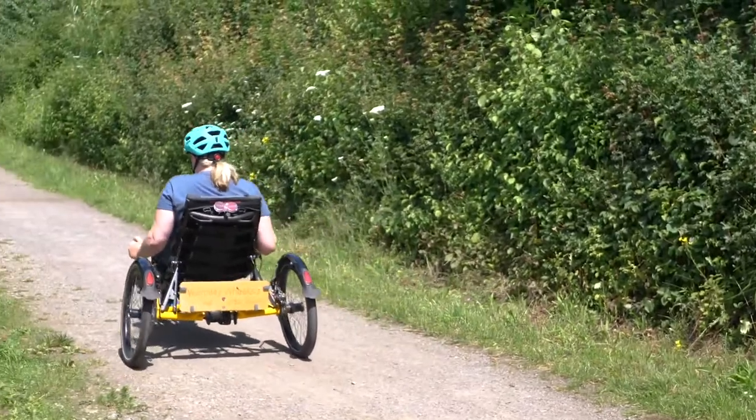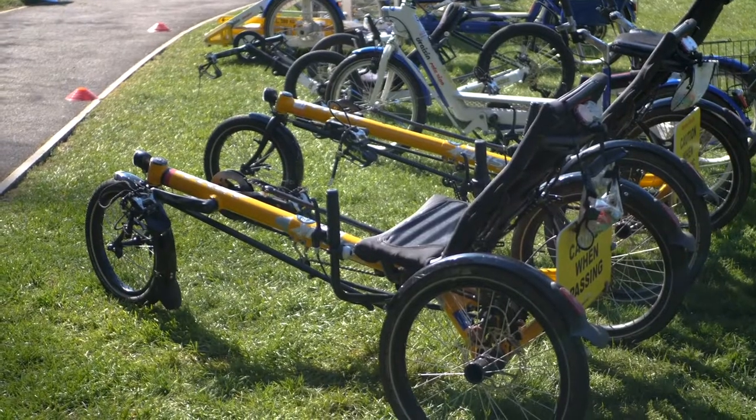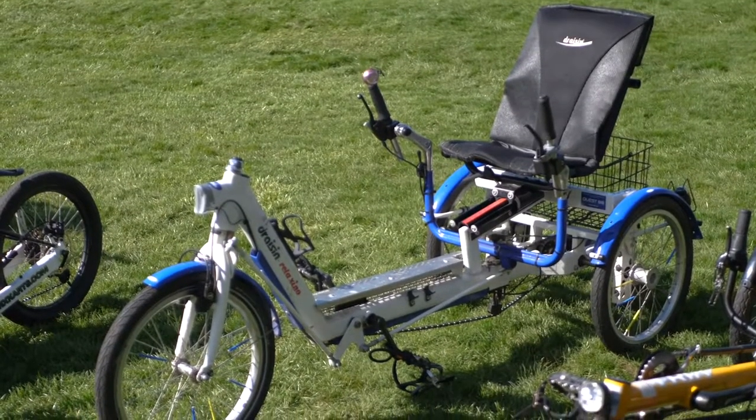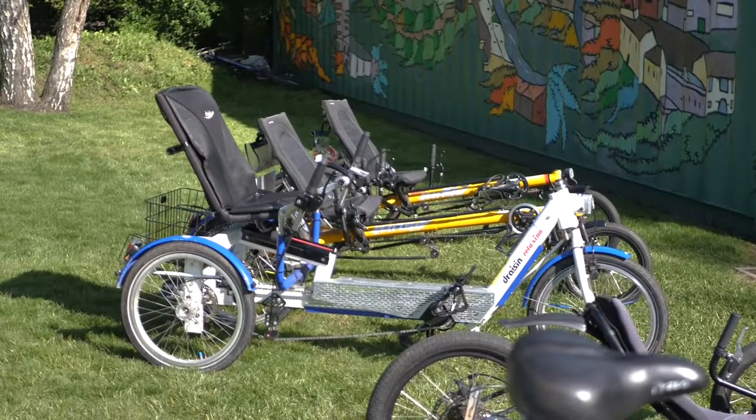The bikes we have — starting with the recumbents, which are these low bikes — they're really good for people that have the ability to make decisions in real time. They ride really well, very stable, and allow a real good quality of ride and independence.